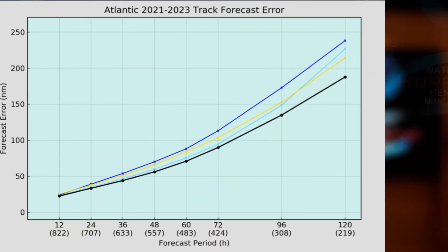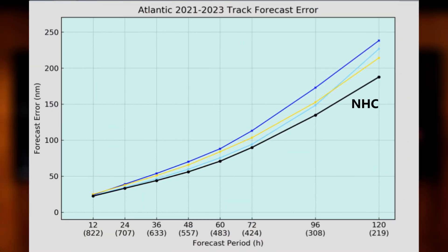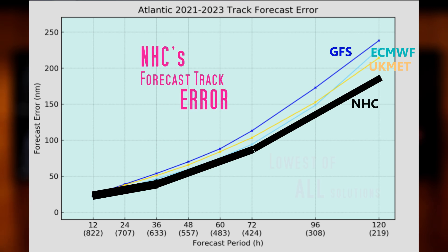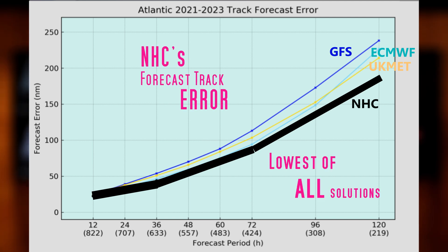How about the models? They have become widely available over the years, and some people may look at them to help make decisions about whether or not the storm is going to affect them. This figure shows the track performance of NHC, GFS, ECMWF, and the United Kingdom global model UKMET from 2021 to 2023. It can be seen that on the whole, NHC beats all of these models.